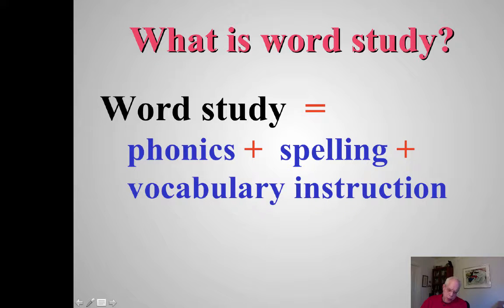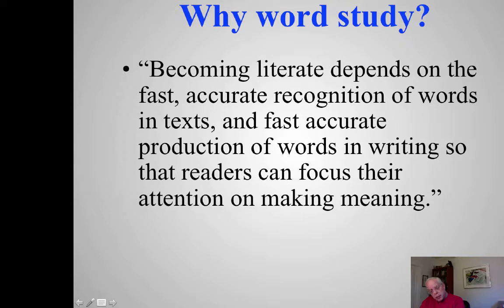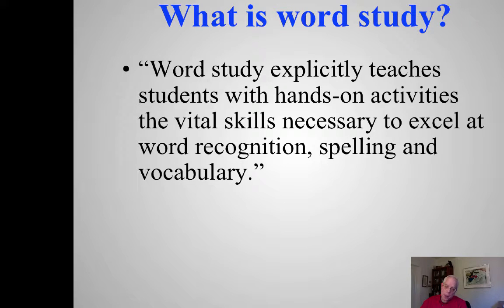When I'm teaching phonics, I'm also looking at spelling — spelling and phonics go together. Similarly, when I'm teaching spelling, I'm also looking at vocabulary. Vocabulary and spelling are connected to vocabulary instruction. When we're teaching people to read, becoming literate depends on the fast, accurate recognition of words in text and fast, accurate production of words in writing, so that readers can focus their attention on meaning. Word study is taught explicitly using hands-on activities to help students with word recognition, writing, and vocabulary.